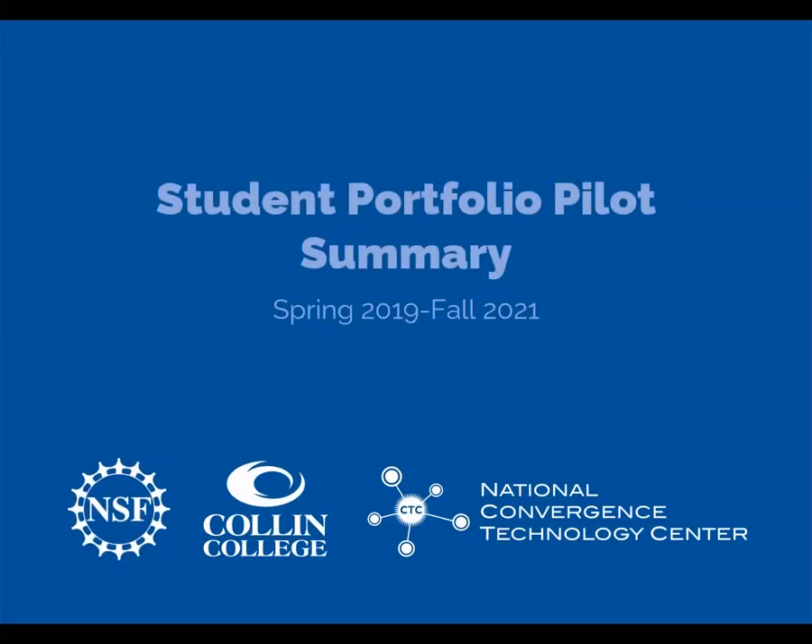This video will provide a quick overview of the National Convergence Technology Center's student portfolio pilot project that ran 2019 to 2021.